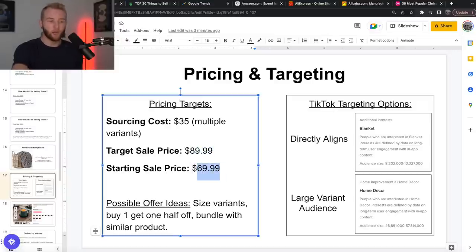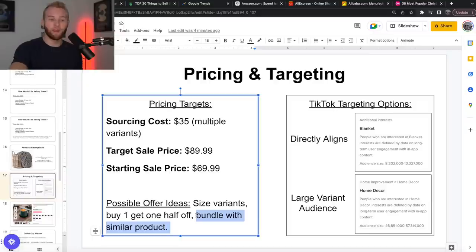My approach: I'll start my ads and sell it for $70. If it doesn't sell for $70, why would it sell for $90? I also just want to get momentum on my ad account — once you get sales coming in and break that obstacle, the rest is super easy. A possible offer idea: there are different size variants, so buy one get one half off. Or bundle it with a throw pillow — I really like bundles because it boosts your average order value a ton, and that's really where we make the profit. For targeting: blanket, home decor. And on TikTok, one of the best audiences is just targeting nobody — everybody in the US, or everybody in the US and Canada. Those very broad audiences work really well.